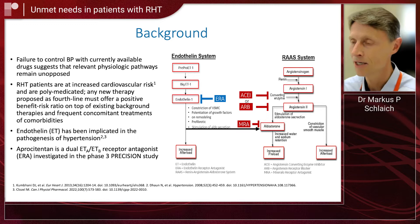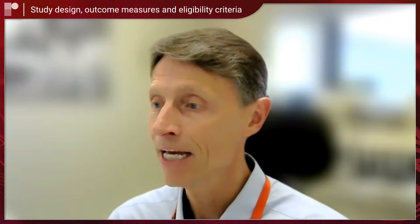The rationale of this study was to see whether targeting the endothelin system with a dual endothelin antagonist, namely apositentin, helps to improve blood pressure control in this cohort. So this was a randomized, controlled, blinded phase three trial.